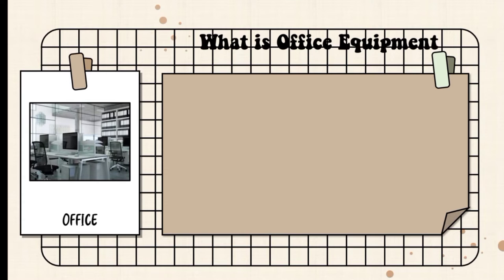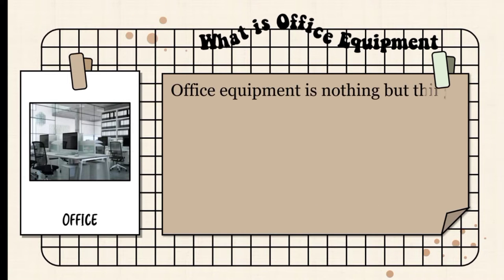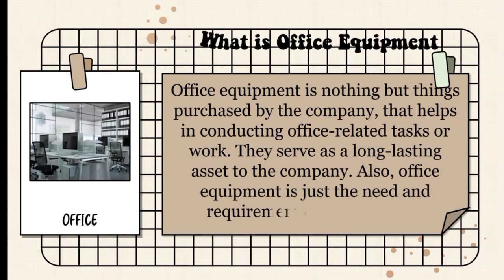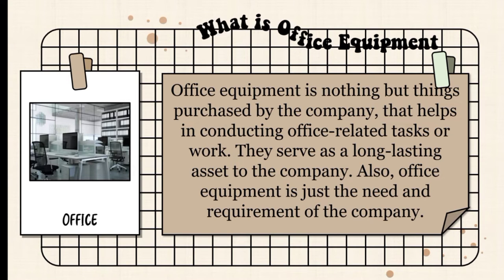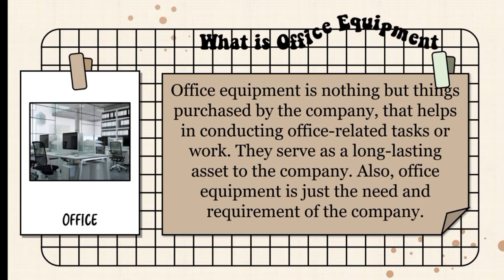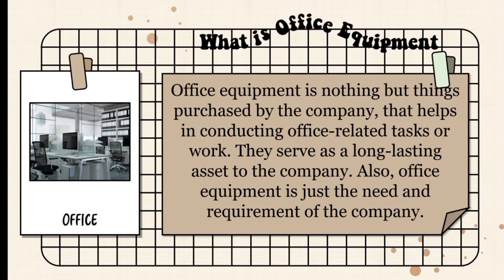So what is office equipment? Office equipment is nothing but things purchased by the company that helps in conducting office-related tasks or work. They serve as a long-lasting asset to the company. Also, office equipment is just the need and requirement of the company.